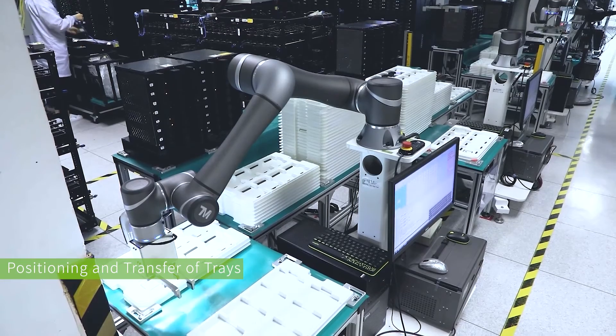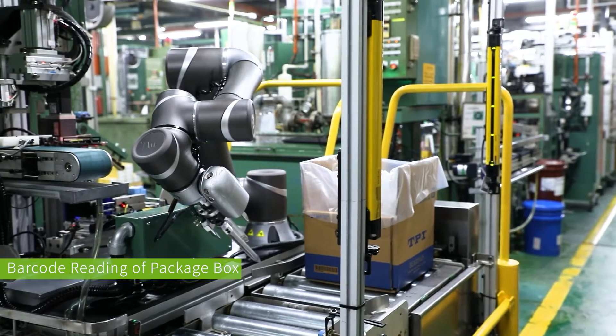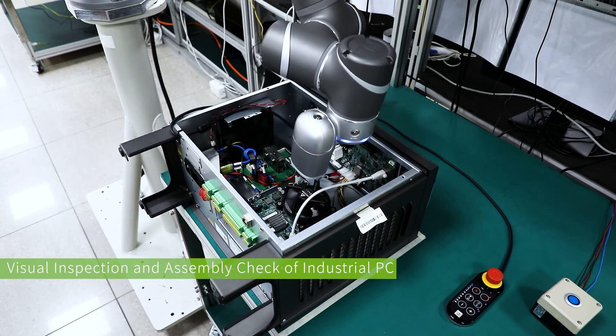Applications including loading, unloading, positioning, and picking, component assembly, and tray transfer, among others. The built-in visual inspection function enhances the value of the robotic arm, ensuring control over production quality while manufacturing.